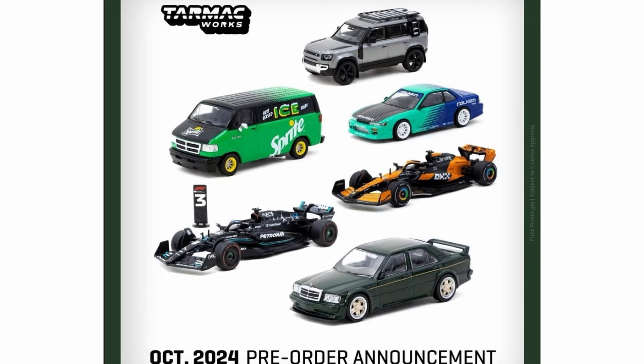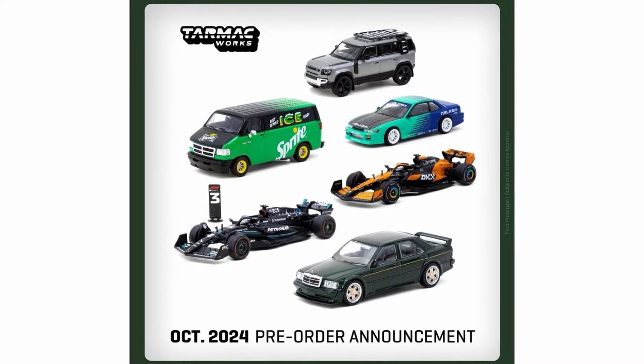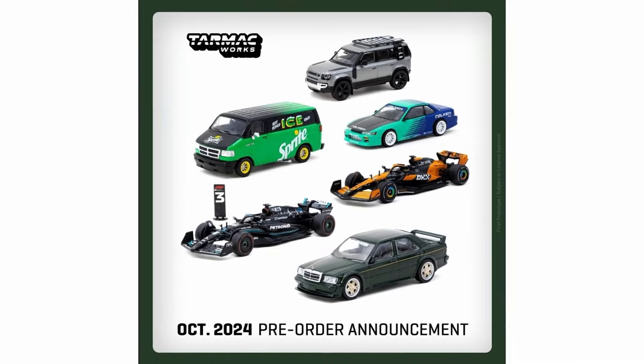Hey, hello there everybody and welcome back to the channel. Paul here from the Daily Dose and we're going to talk about upcoming cars in the diecast world. Let's start off first with the new pre-order announcement from Tarmac Works — they have six really good cars coming soon. I cannot see any bad cars in this wave, to be honest.